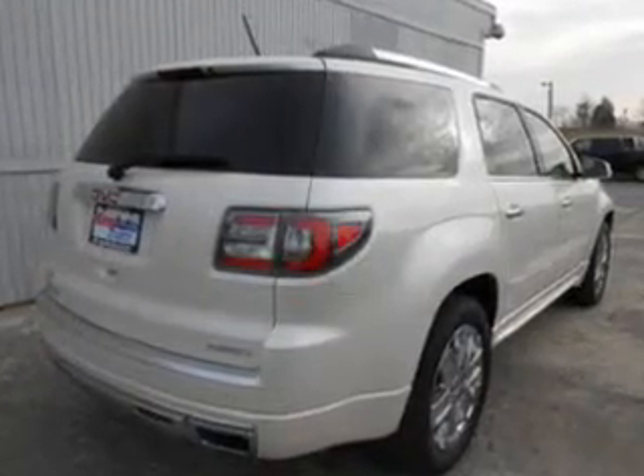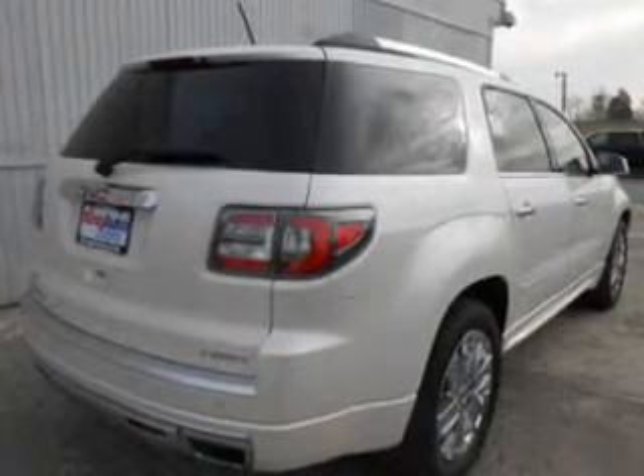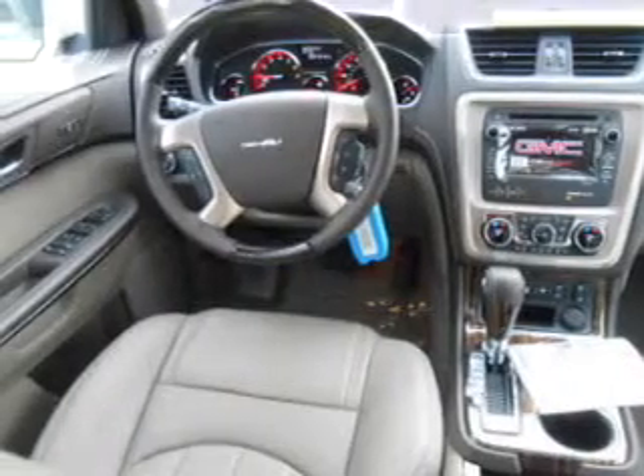A premium sound system is just one of the benefits of owning this vehicle. Anti-lock brakes help you bring your vehicle to a safe stop. Heated seats are a desirable comfort feature. Let the outside in with a power sunroof. Memory settings are just one of the extras.